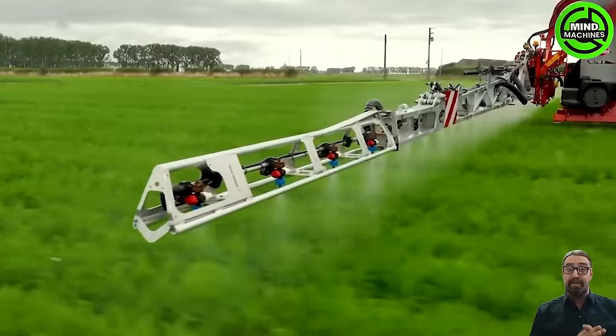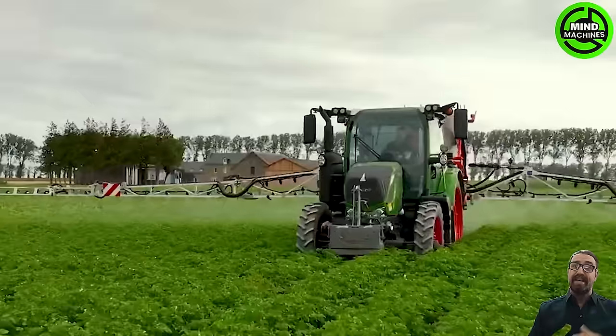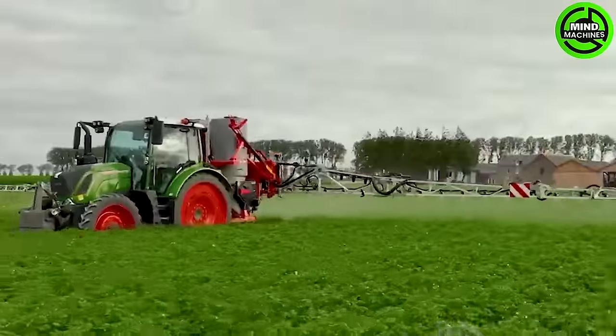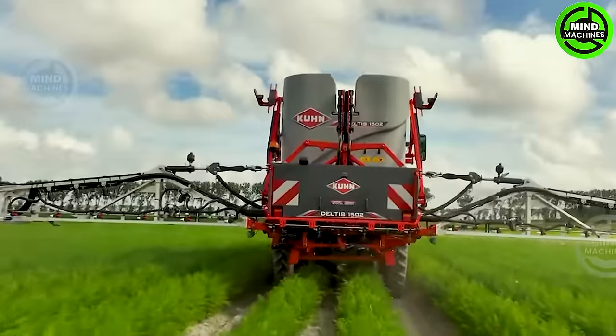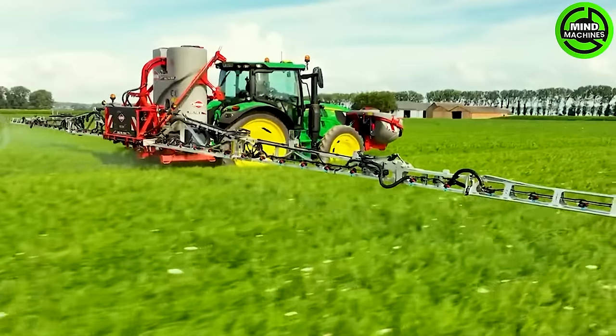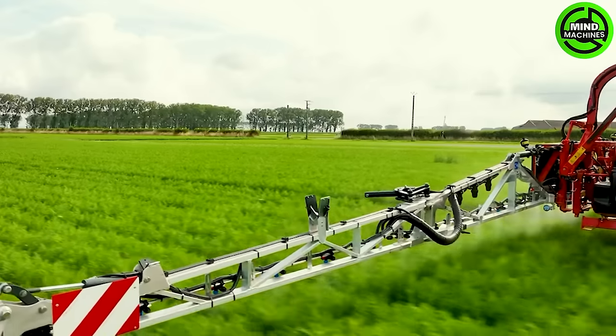These machines are indispensable companions tending to the lush gardens or vast fields of modern farmers. They resemble diligent beetles, tirelessly caring for endless rows, ultimately saving time and effort for savvy farmers.